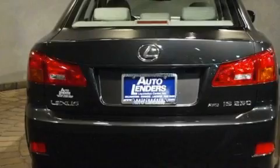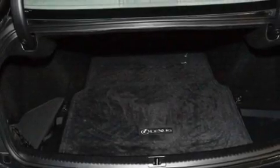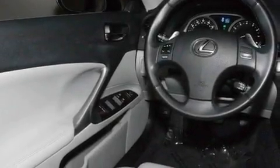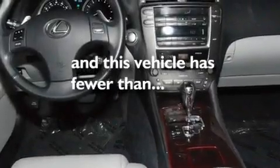Its top features include a cooled passenger seat, air conditioning, cruise control, a premium audio system, leather seats, performance tires, aluminum wheels, a low tire pressure indicator, heated side view mirrors, and this vehicle has less than 20,000 miles.